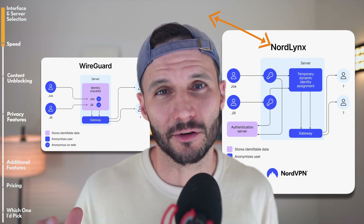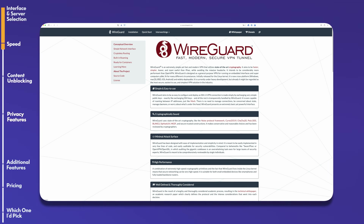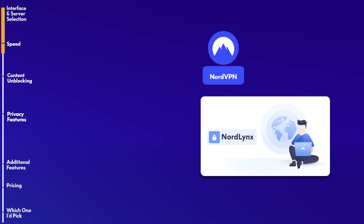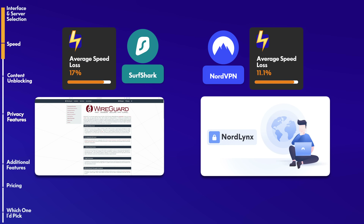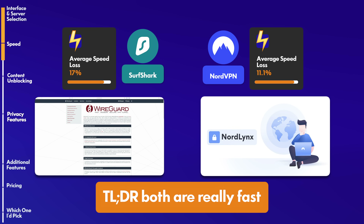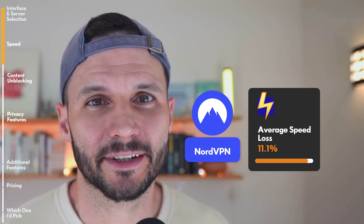For speed, we're basically comparing Nord's NordLynx protocol with WireGuard. NordLynx is actually based on WireGuard, which is an open source VPN protocol that the fastest VPNs today are built on. Both of these VPNs use it. With NordLynx, we got an 11% speed loss on average — every VPN causes some speed loss, but losing only 11% is pretty exceptional. With Surfshark, we experienced slightly higher speed losses of 17%, which is also notable. Both VPNs are really fast with minimal speed loss. That said, if you're playing high-bandwidth games or streaming 4K consistently, I'd probably go with Nord based on our test results.